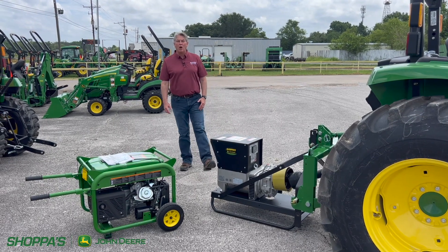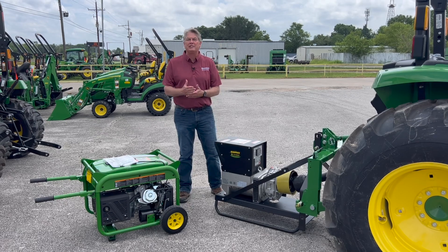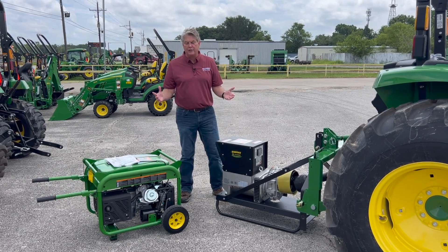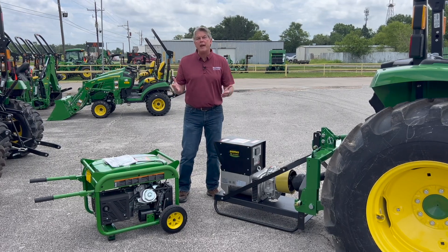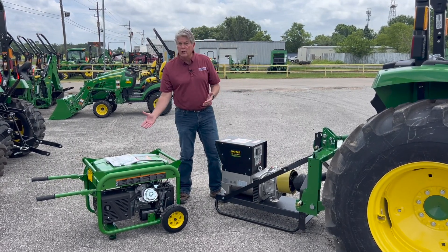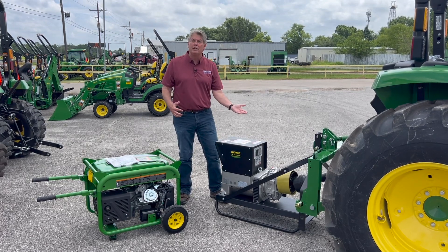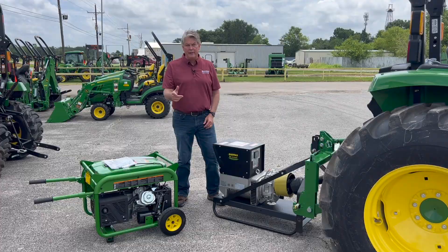Hi, I'm Roland with Shoppers and John Deere. It's predicted to be an active tropical storm and hurricane season along the Gulf Coast of Texas this year. Now, if you've ever been through a storm without power, you understand the benefits of a generator, and I have two of them here. I have a portable generator and a PTO-driven generator that fits behind a tractor. Let's take a look at the difference between the two.